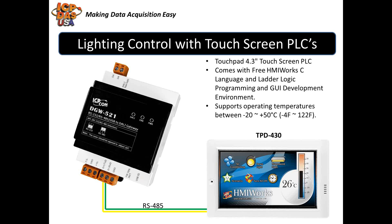To control DALI lighting with a touchscreen PLC like the TPD-430, you connect the DGW-521 DALI gateway to the TPD-430 over the RS-485 bus through the D-plus and D-minus inputs on the terminal blocks using two insulated copper wires. The TPD-430 is a 4.3-inch touchscreen PLC that can fit in regular electrical wall-mount outlets or can be wall-mounted in an enclosure box. It comes with free HMI Works C language and ladder logic programming and graphical user interface development environment. It has a drag-and-drop interface with many graphical objects available in the library. You can put buttons or sliders on the screen and easily match them up to the DALI lighting equipment. You can use touchpads in every room of a hotel, for example, to control lights and other equipment like televisions, air conditioning, and fans.